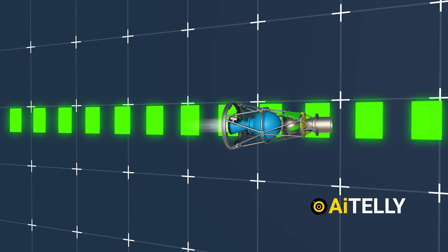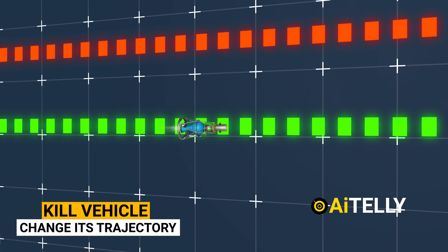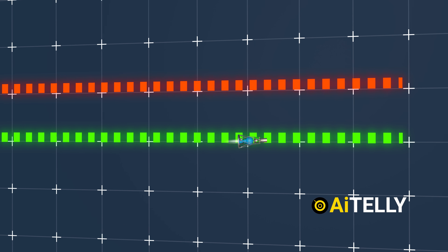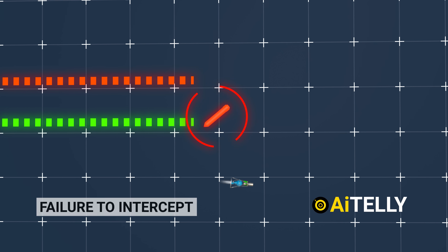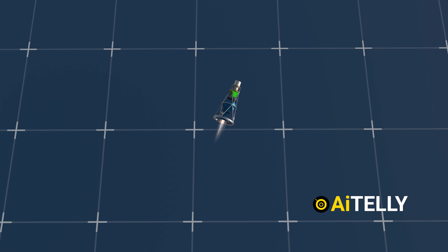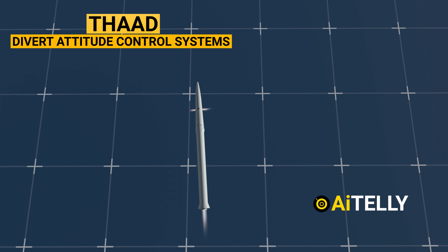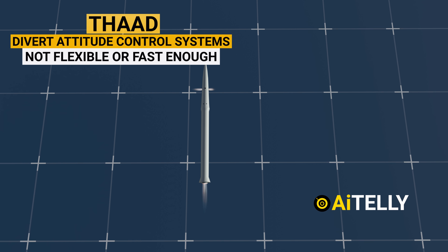Since intercontinental ballistic missiles travel at very high speeds, the kill vehicle must change its trajectory based on newer, more accurate radar data from its seeker. A failure to fully divert the course to the new target would result in a failure to intercept. The thrusters allow the Arrow missile to change direction very quickly and flexibly. On the other hand, THAAD uses divert attitude control systems, and although highly capable, it is not as flexible or fast enough when it needs to change directions.